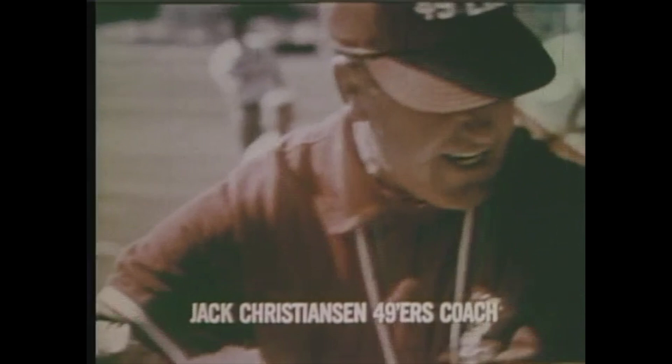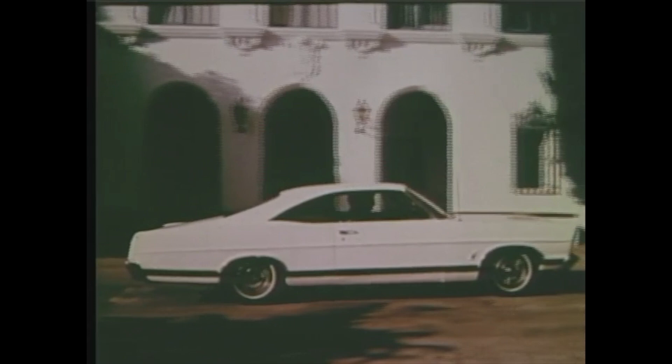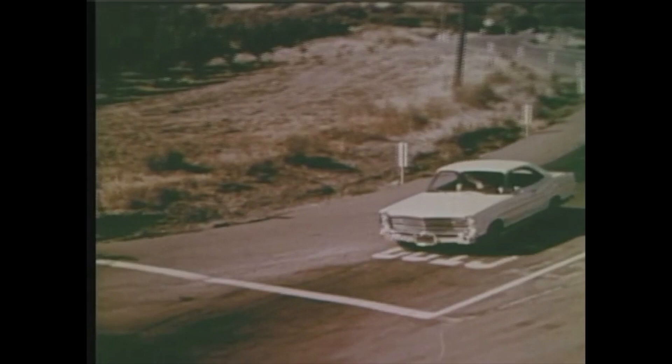Coach Jack Christensen makes the San Francisco 49ers go. He stresses details — extra details. And he's a man who looks for the extra details in a new car, the '67 Ford XL. Extra features like the optional convenience control panel that reminds you to fasten your seatbelt, and doors that lock automatically. We have protection for our football players, but some of the safety things they have in here are really amazing.